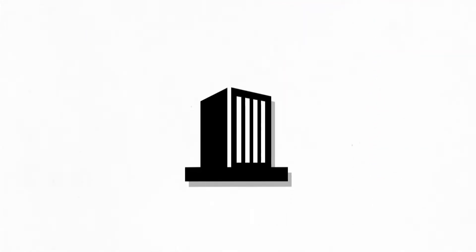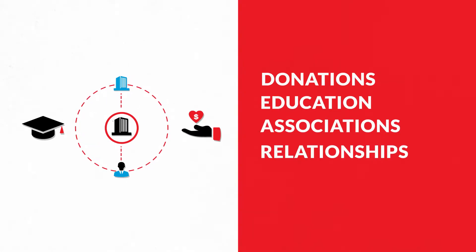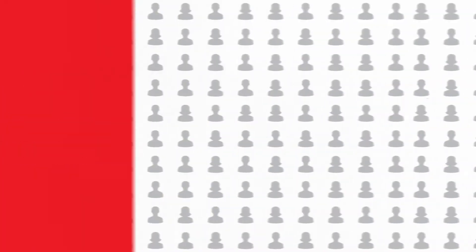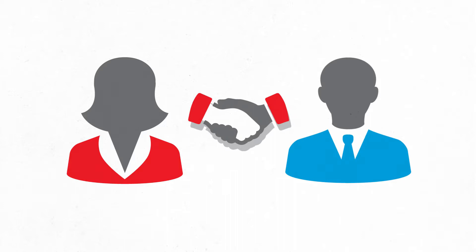You'll also get a deeper view into companies and individuals, allowing you to profile donors based on past donations, education, associations, relationships, and more, so you can see not only whom to ask, but what to ask for. This gives you more than a donor — a philanthropic partner who will support you for years to come.